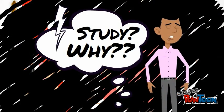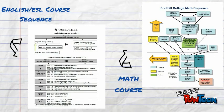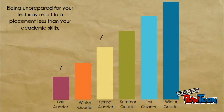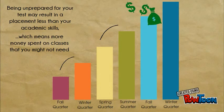Study? Why? Foothill College has math and English course sequences which consist of an order of classes that build on each other. Each box in the course sequence represents one quarter. It takes one quarter to complete a class, and you cannot move forward to the next level without completing the one prior to it. Therefore, it takes time to move forward up the sequence, so studying is very important. The placement test determines how many quarters of math, English, ESL, or chemistry you will need to reach your educational goal. Being unprepared for your test may result in a placement less than your academic skill, which means more money spent on classes that you might not need.